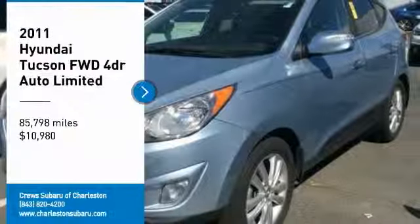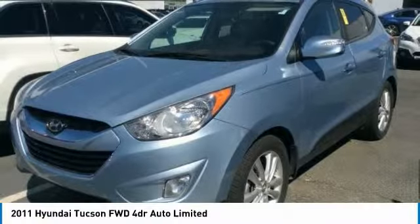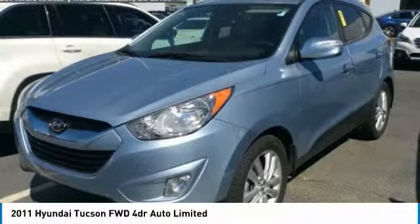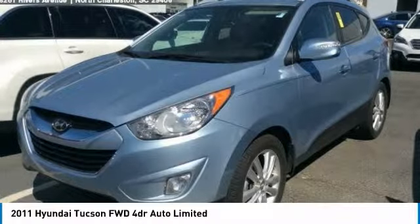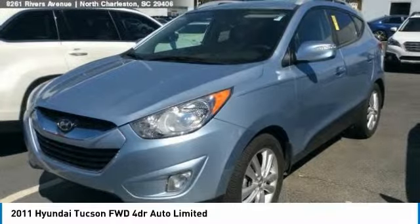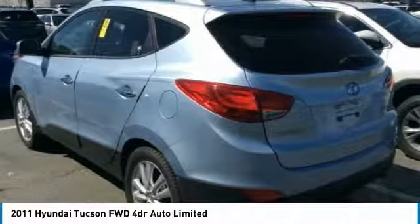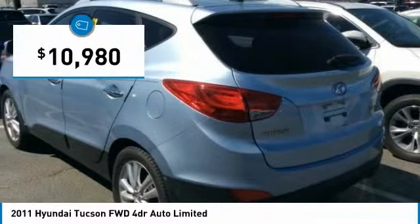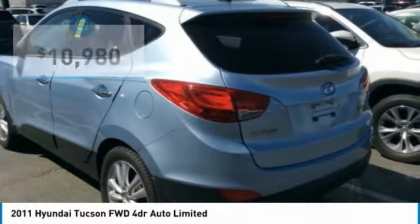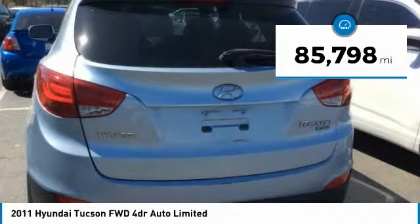Stop by and take a look at the 2011 Hyundai Tucson. The Hyundai Tucson is Hyundai's first CUV to be designed in Europe. Tucson takes the boxy utility vehicle and transforms it with flowing curves, graceful lines, and style to spare. It's the future of the crossover and is priced below $15,000. This vehicle has less than 90,000 miles.